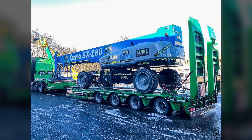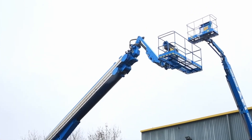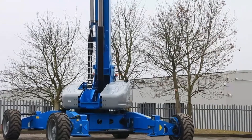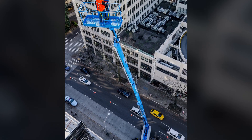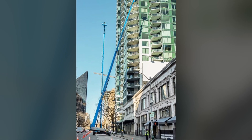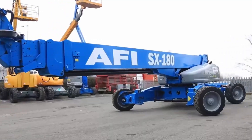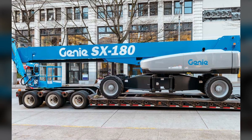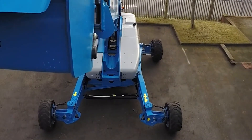It's worth mentioning another model similar to the previous one, but surpassing the JLG-1850SJ in some aspects while lagging behind in others. The JINI SX-180 telescopic boom lift boasts an impressive lifting height of 55 meters and a horizontal reach of about 24.5 meters, enabling it to work in hard-to-reach areas. Its load capacity is approximately 340 kilograms, allowing it to lift not only operators but also various heavy materials and tools. Like the JLG-1850SJ, the JINI SX-180 remains a reliable and high-performing lift, suitable for a wide range of tasks, ensuring safety and efficiency in the workplace.